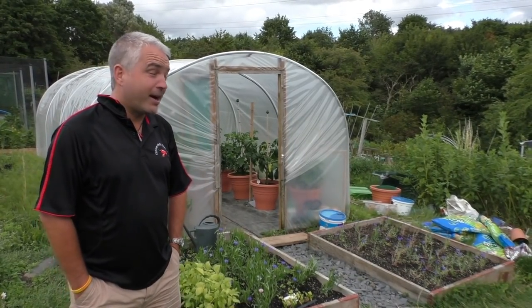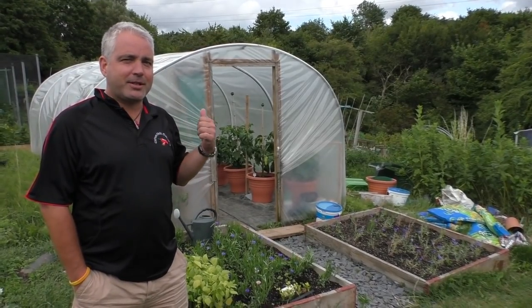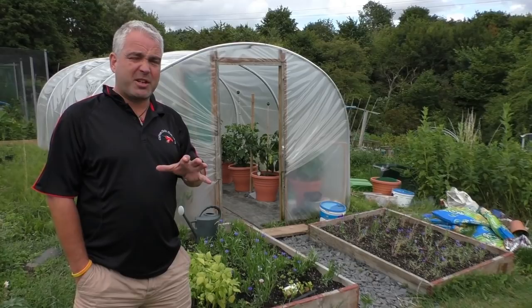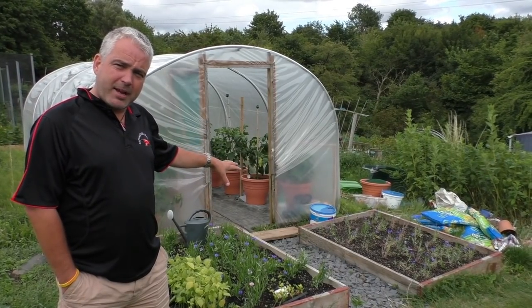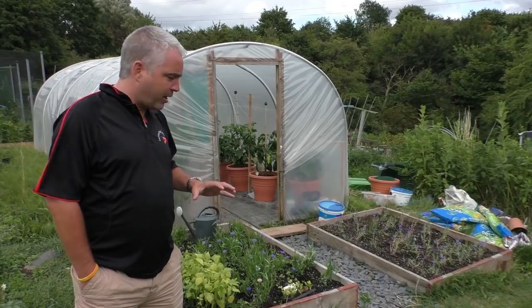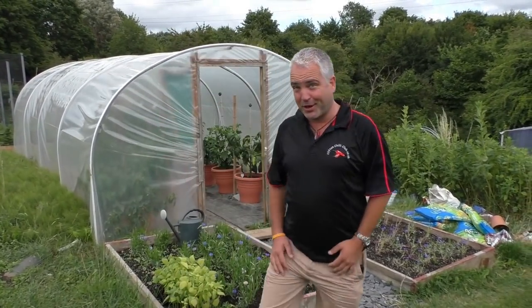Hi and welcome to July's update. We've joined on a bit of an overcast day, which is actually good because going into the tunnel to do some work and chatting is a lot easier — I tend to go in the tunnels when there's a bit of cloud cover as it makes it a lot cooler. We've got our friendship plants outside again to help attract bugs, bees, and pollinators. Let's get inside and see what we've got for this July.